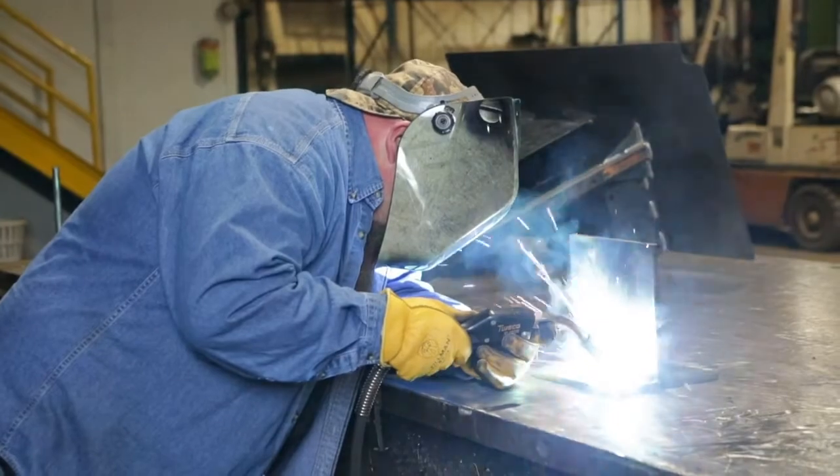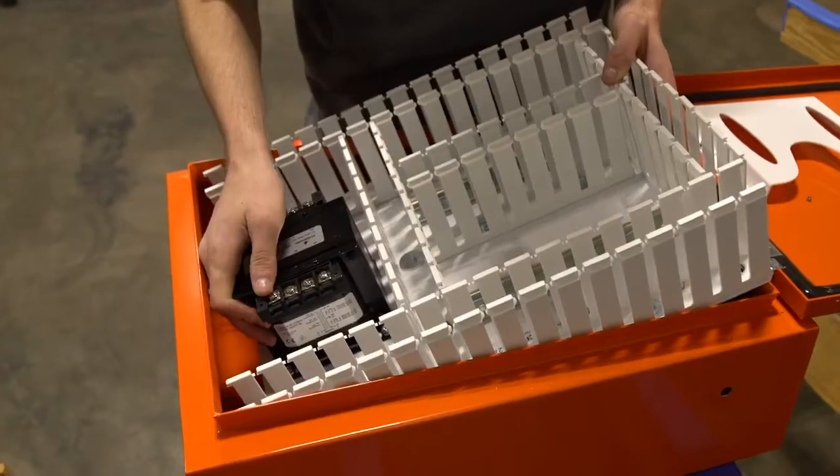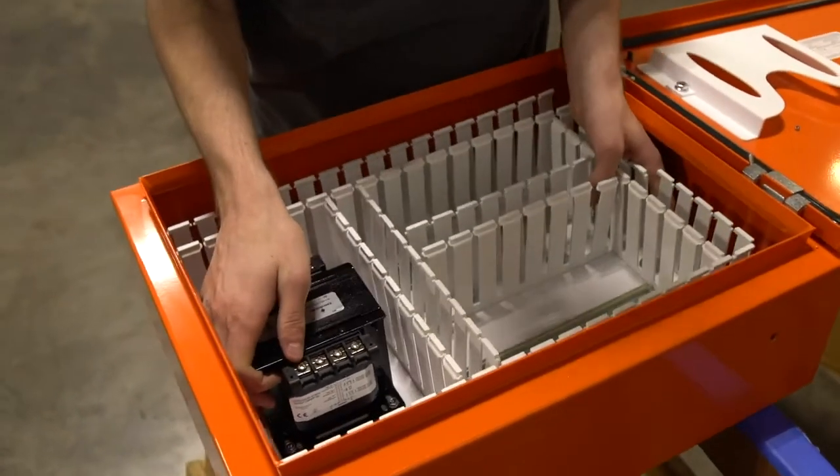We are pretty smart in coming up with installation plans that can minimize the installation time. We've got the facilities to do it. We can set this equipment up here and prefab as much as we possibly can, where we can drop it in and just plug and go.